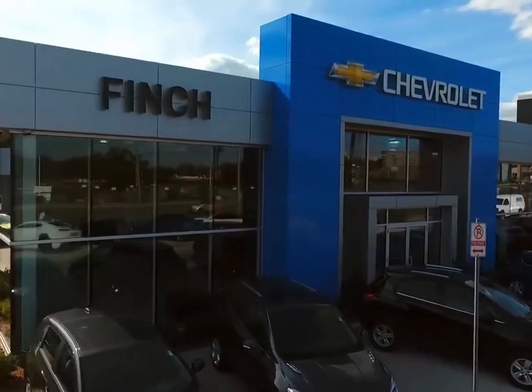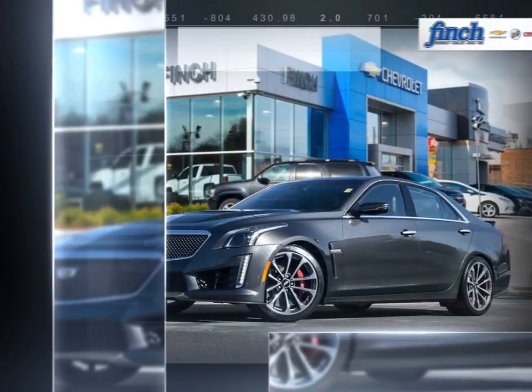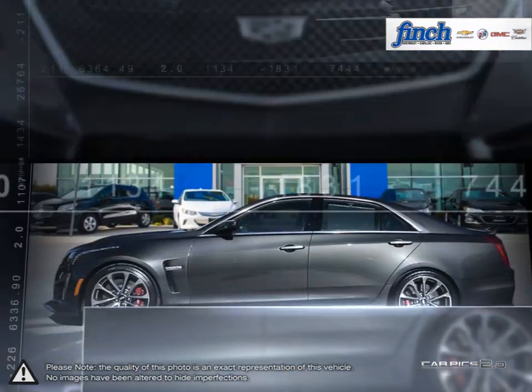Welcome to Finch Chevrolet. Today we're looking at a 2017 Cadillac CTS-V. The Cadillac CTS-V takes the CTS to a whole new performance driven level. This all-out powerhouse luxury performance sedan was built for speed.